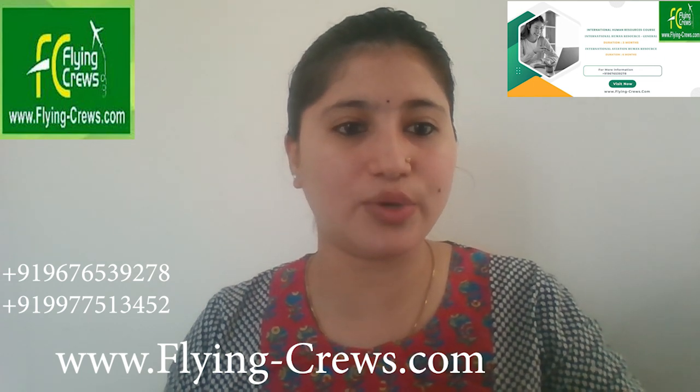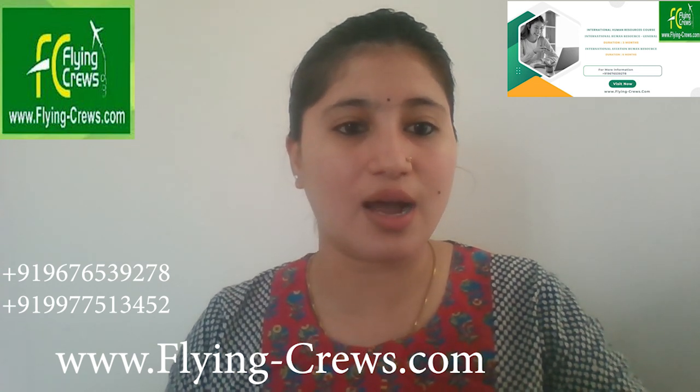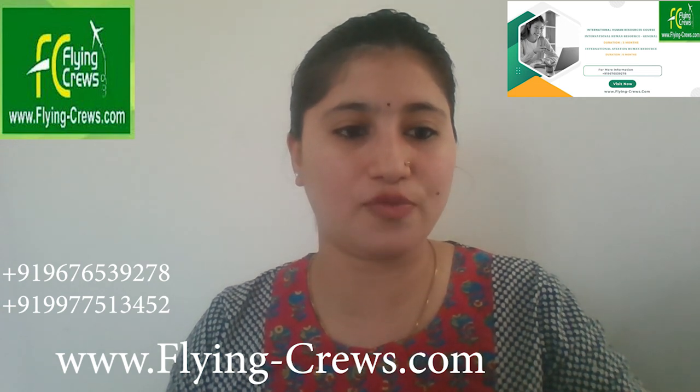Good morning everyone. Today I'm going to share information related to the International Human Resources Management course. Under this we have two courses: International Human Resources in general, and another one. The duration period is three months. Our International Human Resources course offers a comprehensive understanding of HR management practices on a global scale. Over the course of three months, participants will develop into various topics crucial for managing human capital across international borders.